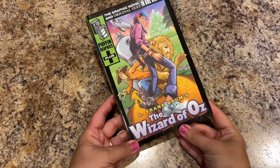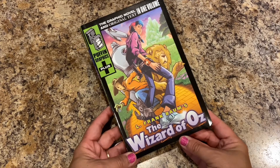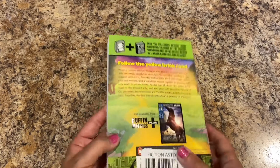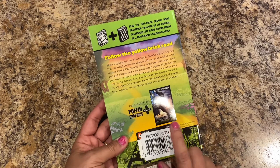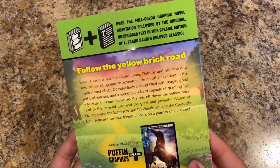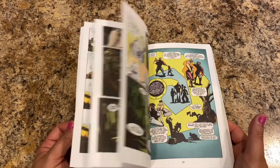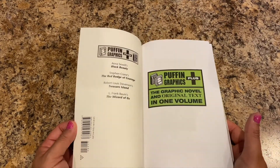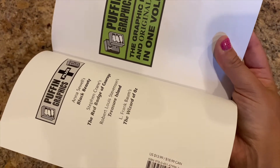The first book is by Puffin Graphics Plus — it's a graphic novel and original text in one volume. It's L. Frank Baum's The Wizard of Oz. I picked this up for Lily. Follow the yellow brick road — they have another one, Black Beauty, I'd like to find for her too. It's ages 10 and up. She's been liking her Babysitter's Club ones, so anything to get her to read.